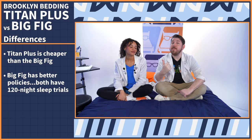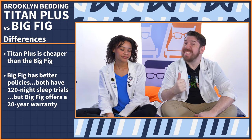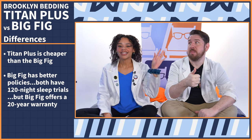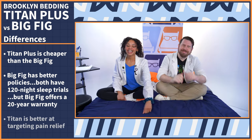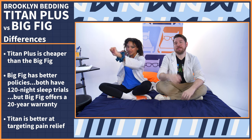Both the Big Fig and the Titan have 120-night sleep trials, but the Titan only offers a 10-year warranty while the Big Fig covers you for 20 years. But people need action — like how the Titan is better at targeting pain relief. Yeah, you got a point. Bullseye.